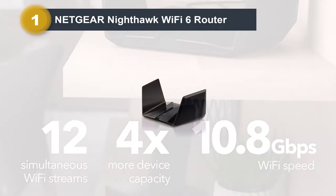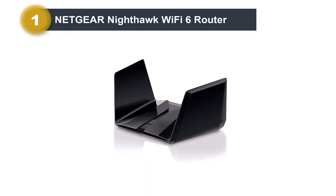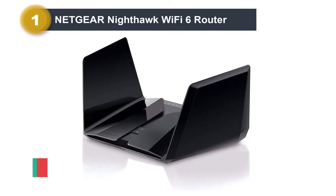Orthogonal frequency division multiple access of the router, compatible with AT&T fiber, provides a dramatic improvement in network bandwidth for your AT&T device.